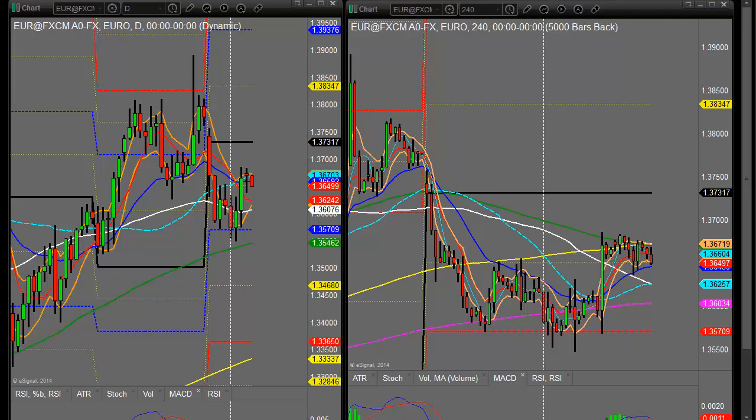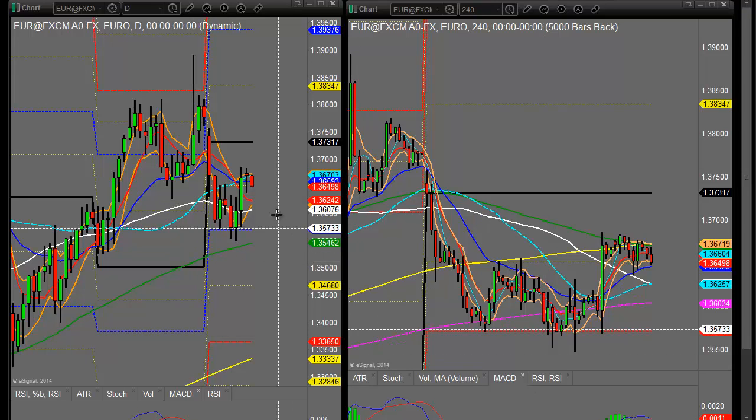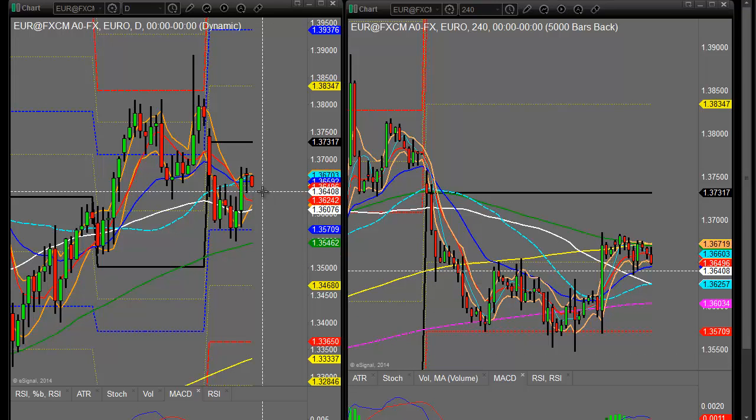Good morning, welcome to a Turn 2 on Tuesday the 14th of January. This is Kim Watson speaking for Easy Trader. Looking at the EURUSD, yesterday we came down and we hit my target figure.